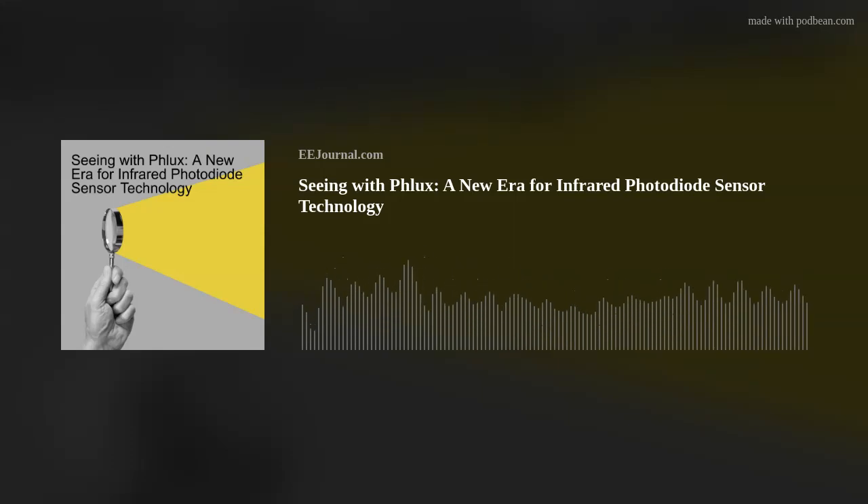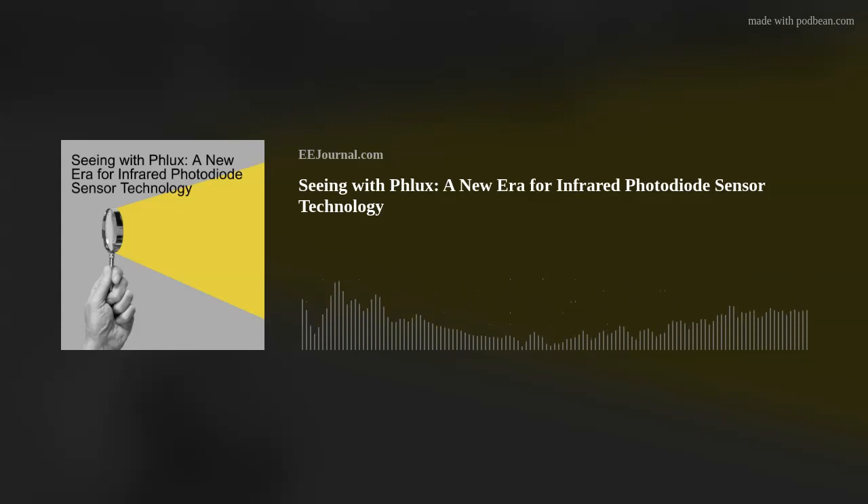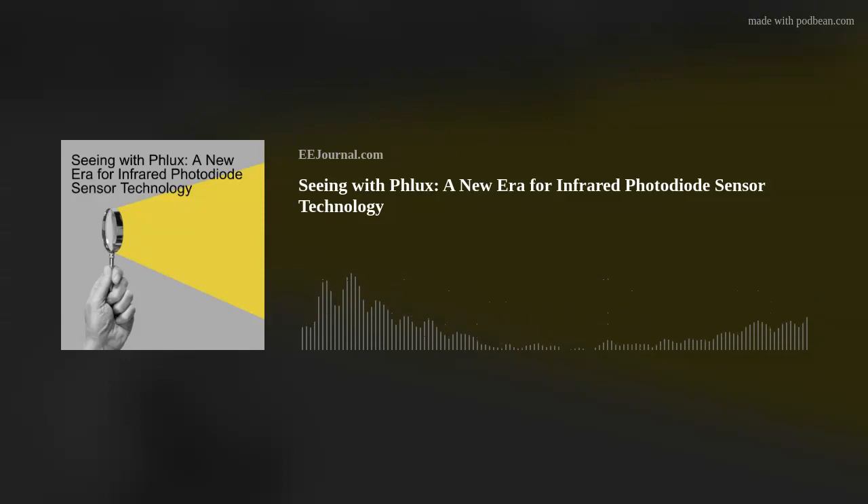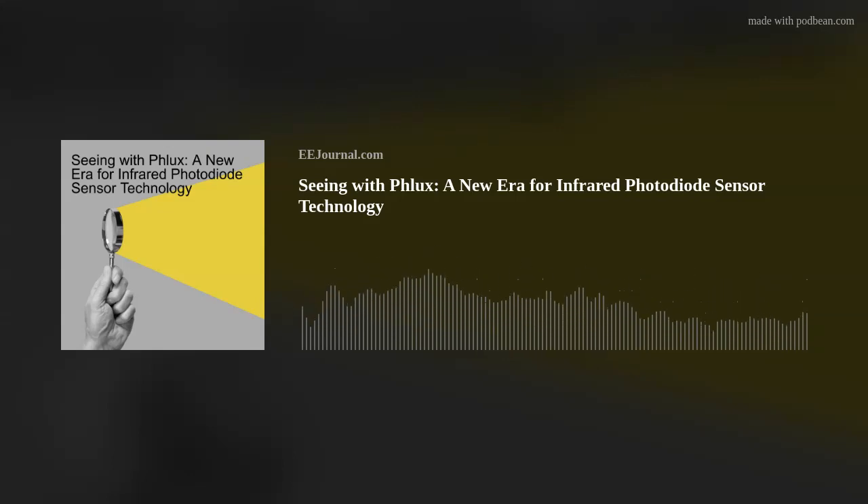If you want more information about this remarkable new electronic skin or about Flux Technology, I've included links below the player on this week's Fish Fry page on eejournal.com and in the description for this week's YouTube episode. Have you checked out EE Journal on social media? You can find us at facebook.com/EEJournal, on X at EEJournalTFM, and follow my personal account at AmeliaD1978. We're also on LinkedIn, Blue Sky Social, Mastodon, and our YouTube channel at youtube.com/EEJournal, which is full of techie videos including our very popular Chalk Talk webcast series.